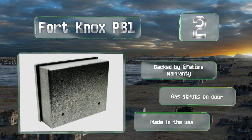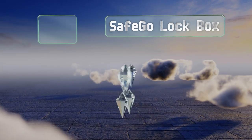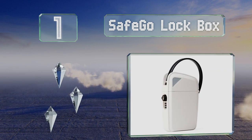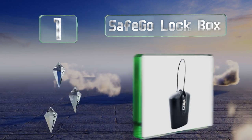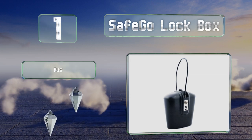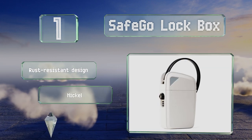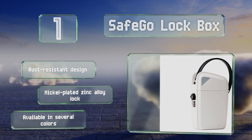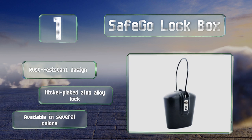Taking the top spot on our list, the Safe Go lock box is suitable for securing keys outside a residence or business, but large enough to accommodate a phone, wallet, and other small sundries. It's made primarily from lightweight but durable ABS plastic with a rust resistant design featuring a nickel plated zinc alloy lock, and it's available in several colors.